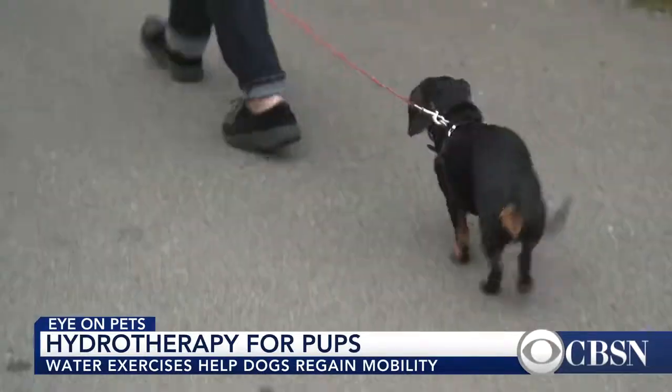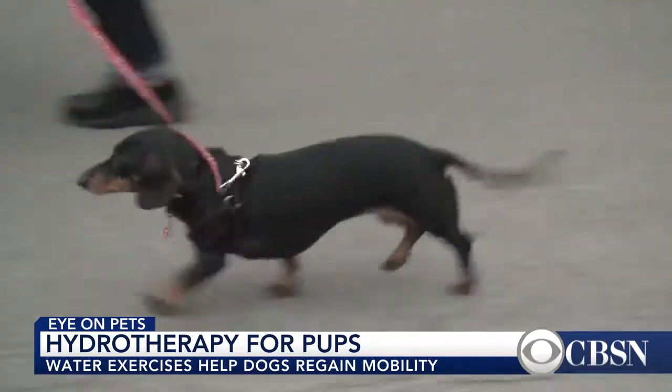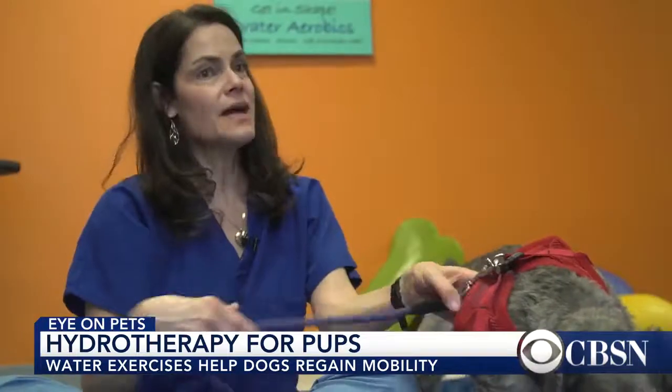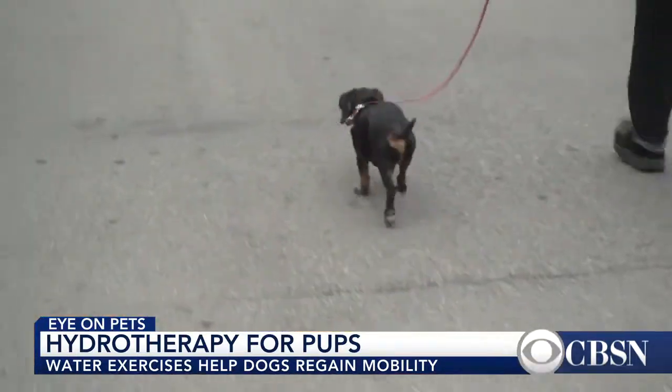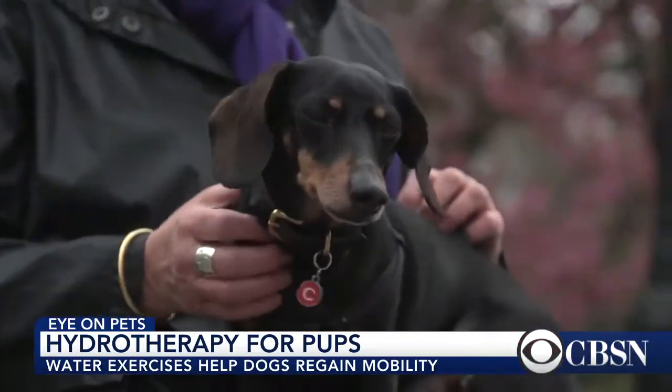Meet Charlie Richardson. Charlie may have a quirky stride now, but just a few years ago Charlie couldn't walk at all. Poor Charlie had a back injury — he's a dachshund, and it's very common in long-backed dogs. He had a disc injury, had surgery, and unfortunately after the surgery he wasn't able to use his hind legs.